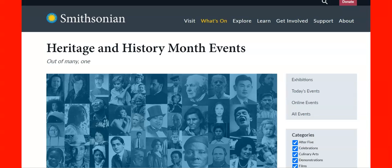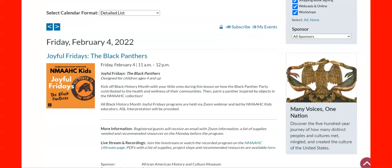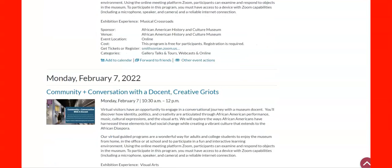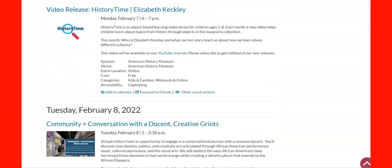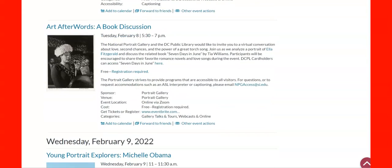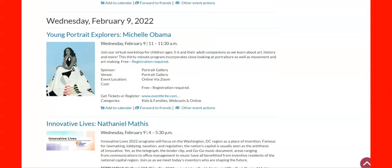If you click over to the Smithsonian, you will be able to see what they're offering. You've got heritage and history month events — 'Out of Many, Out of One.' You've got Friday February 4th, Joyful Fridays with the Black Panthers. This will be awesome. There's also 'A Seat at the Table: The Triumphs and Challenges of Black Education' — that one is sold out, but maybe you can catch the recording later. It might be available in late February. It is tons of stuff going on all month long, including a young portrait — explorers of Michelle Obama.